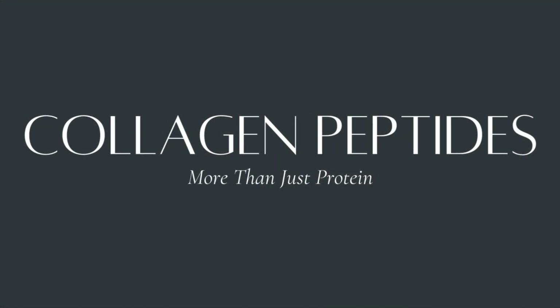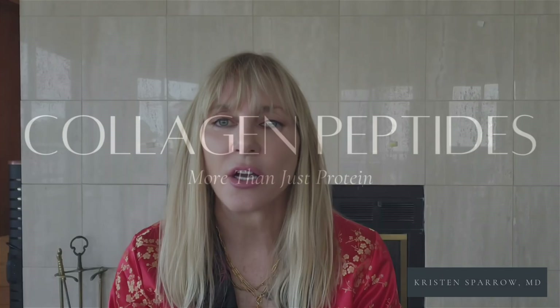Number two: collagen peptides — more than just protein. Collagen is another buzzword in beauty marketing, but collagen peptides in powder form, 10 to 15 grams a day, actually work. Multiple double-blind clinical trials show improvement in skin hydration, elasticity, and collagen content. Even more surprisingly, they speed up burn wound healing by 25%.